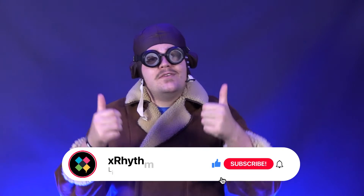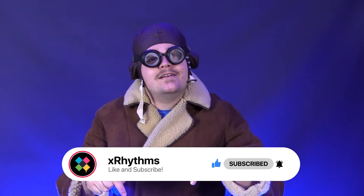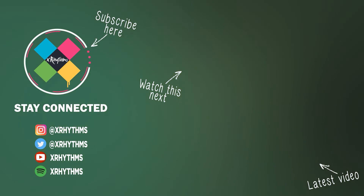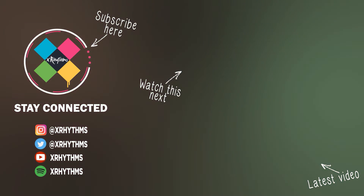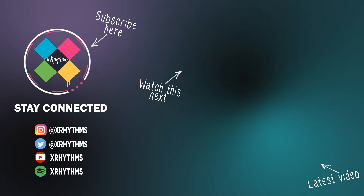As always guys, if you liked the video, give it a cheeky thumbs up. And if you have any questions about the video that you think we can answer, then let us know down in the comments. But remember to be respectful. But for now guys, as always, this is me, Alexander, signing off. We'll see you next time.